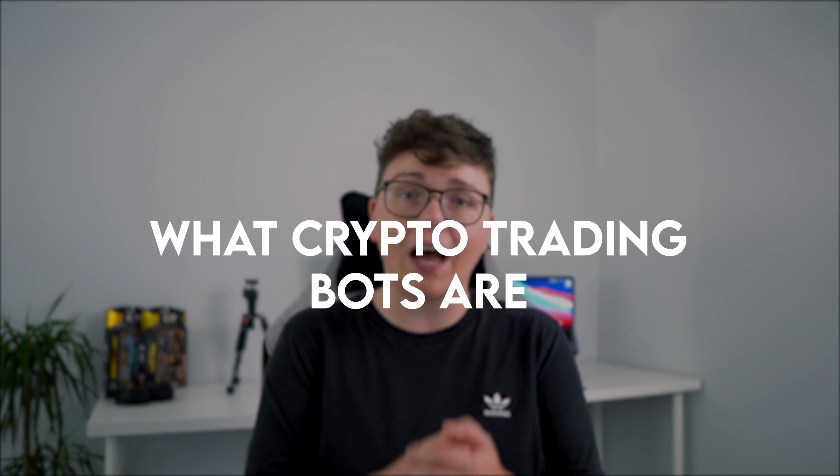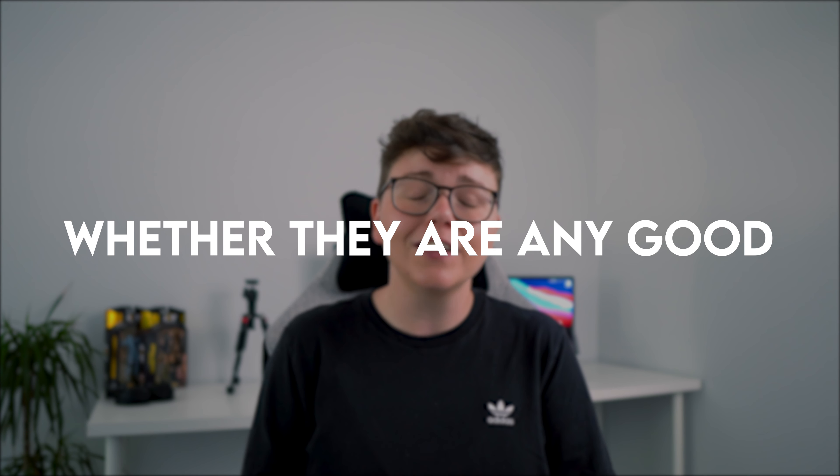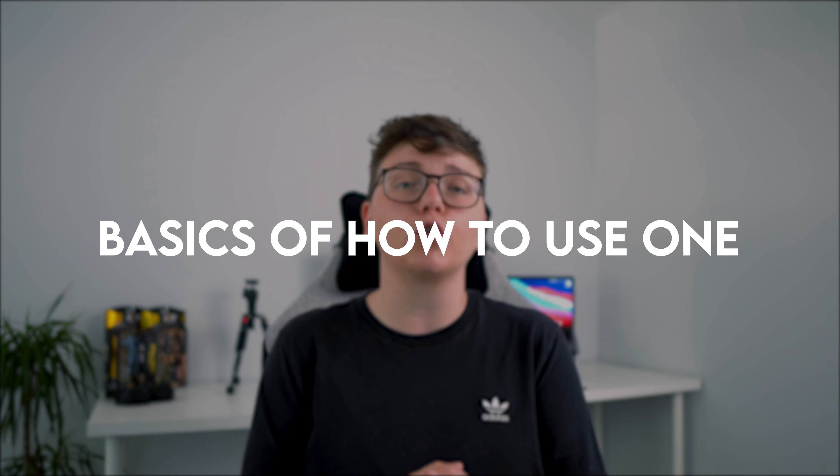In this video, I'm going to be explaining what Cryptocurrency Trading Bots are, whether they are any good, and I'll also be giving you a basic rundown of how to use one. However, as always, before we get started, just a quick reminder that I am not a financial advisor, this is not financial advice. There is more information about that down in the description. And with all that being said, let's talk about Cryptocurrency Trading Bots.